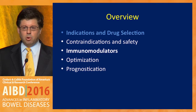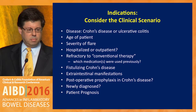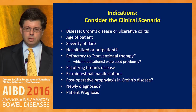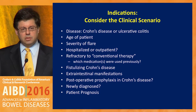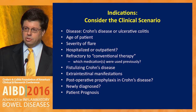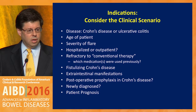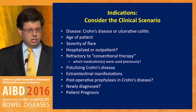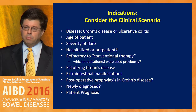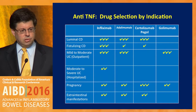Indications and drug selection are important. We have to consider the clinical scenario: Is it Crohn's or ulcerative colitis? What's the age of the patient? What's the severity of the flare? The severity may dictate appropriate medication use and patient prognosis. Is the patient hospitalized? For example, someone hospitalized with severe colitis who has failed steroids — the drug of choice might be infliximab, as opposed to one of the longer-acting agents. Azathioprine is not a good choice there, and other biologics have not been tested appropriately in that clinical scenario. Are they refractory to conventional therapies? Do they have fistulizing disease, extra-intestinal manifestations? Is this a post-operative scenario? Is it newly diagnosed? And most importantly, what's the patient prognosis?